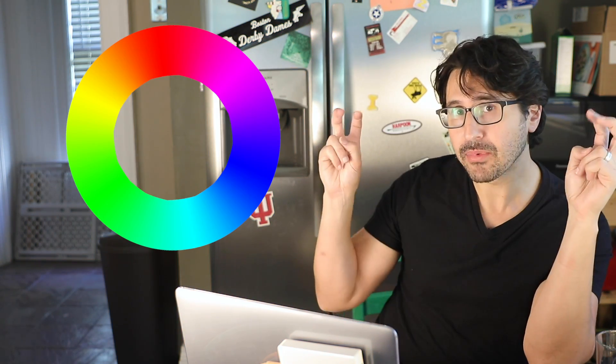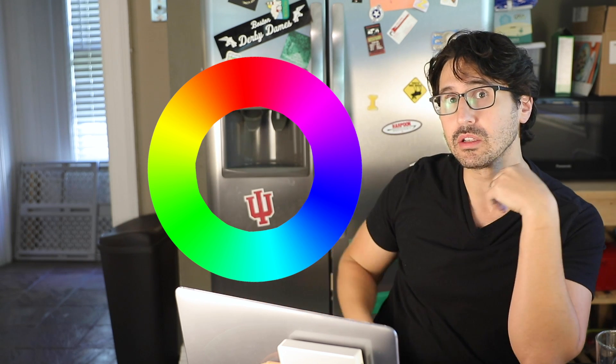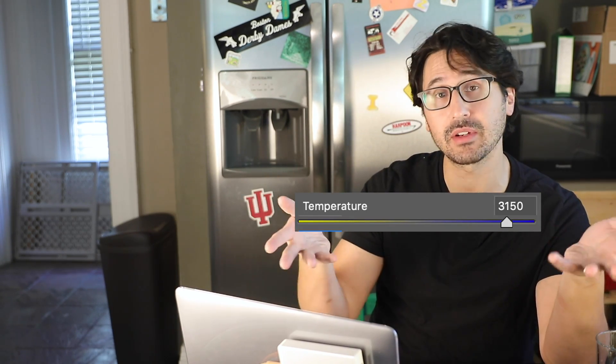Yellow and blue are actually complementary colors, meaning they're on directly opposite sides of the color wheel. When you mix them together, they cancel each other out and you get some kind of gray. That's probably why we think about these colors as being on opposite ends of a single spectrum. So even though it's not literally temperature, we still measure color along this blue-to-yellow spectrum with a thermal scale — Kelvin.